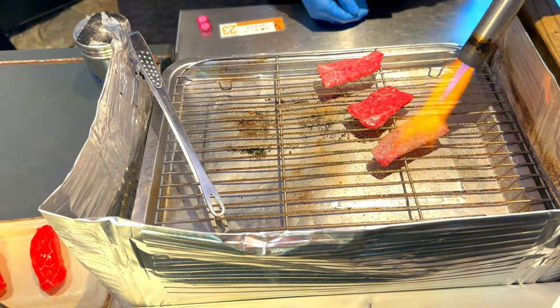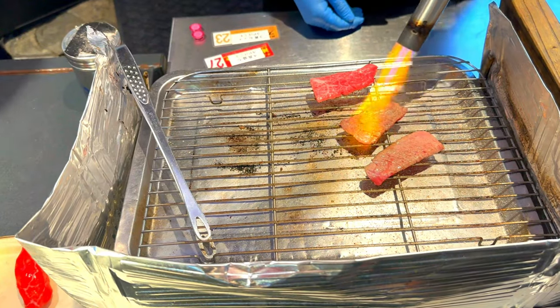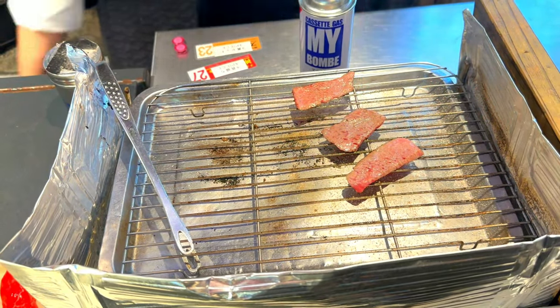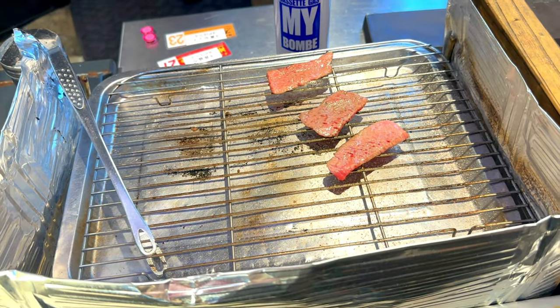For entertainment, Dotonbori offers a variety of options, including theaters, karaoke bars, and nightclubs. The Shochikuzo Theater is a great place to catch a traditional Japanese kabuki performance, providing a cultural experience that is both educational and entertaining.